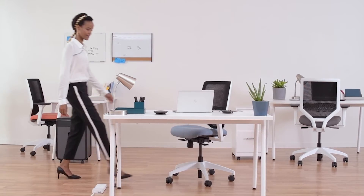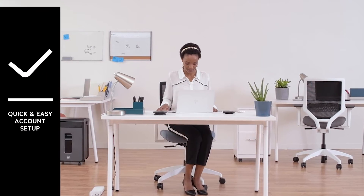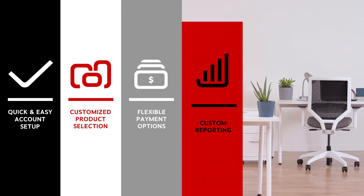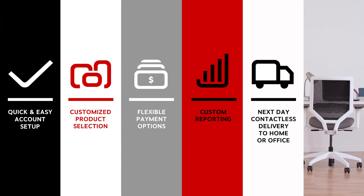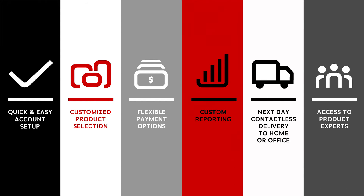With the Staples Business Advantage Employee Purchase Plan, your employees get more: quick and easy account setup, customized product selection, flexible payment options, custom reporting, shopping, next-day contactless delivery to home or office, and access to product experts.